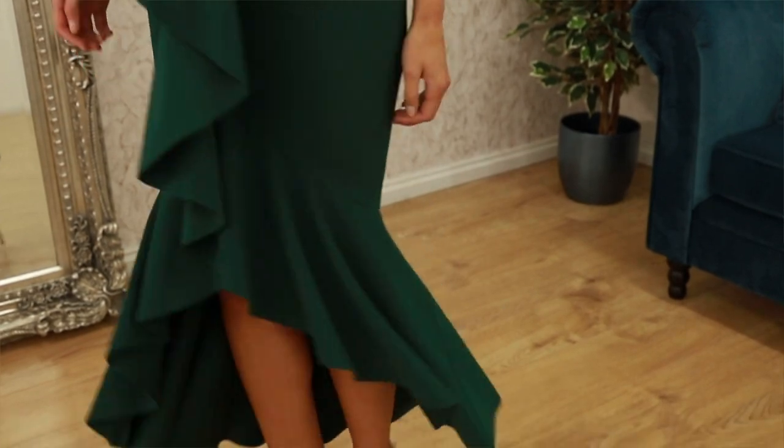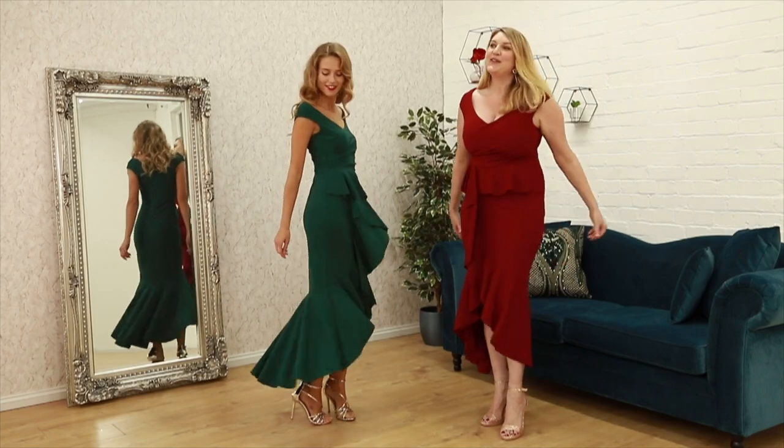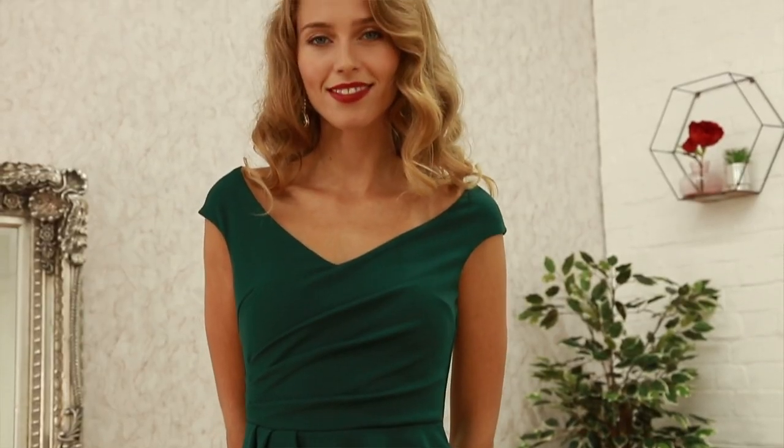It's got gorgeous detailing which really brings the waist in, with a little bit of ruching across the bust, and there's a lot of swish going on here. This one is £59.